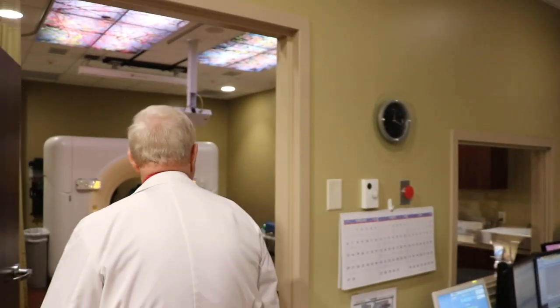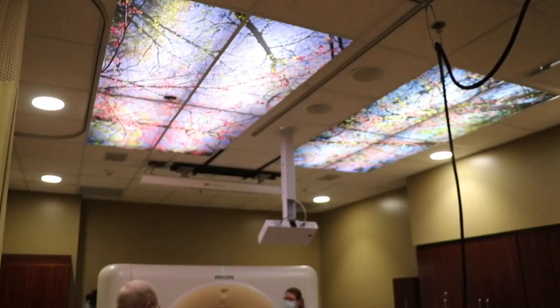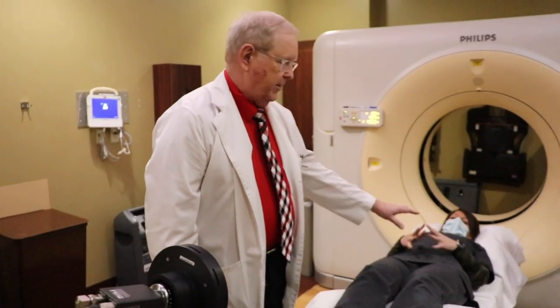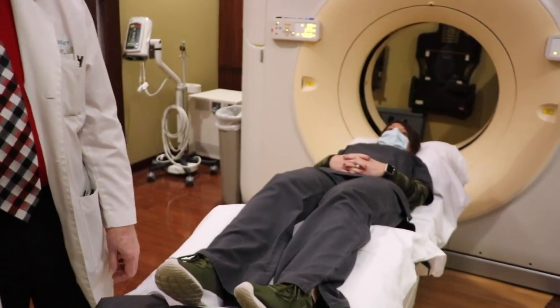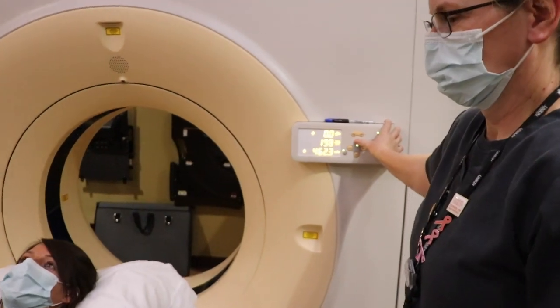The next thing that would happen is the patient would have what we call simulation. It's called simulation because we want everything to be exactly the same with what we plan as with what we deliver. So we take the person to our CT scan. The therapist would make any devices needed to hold the patient steady on the treatment table and make them comfortable. We would then get a scan of the patient so that we could put that in our treatment planning computer. Then the patient would leave after we had obtained that information.